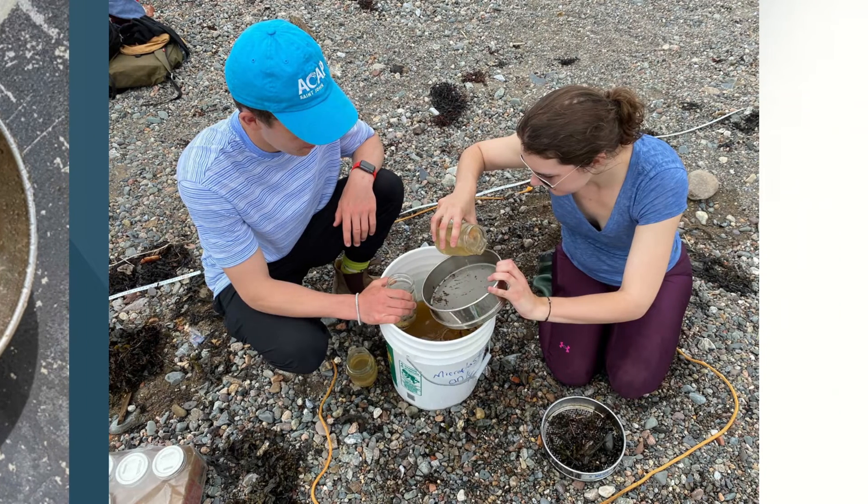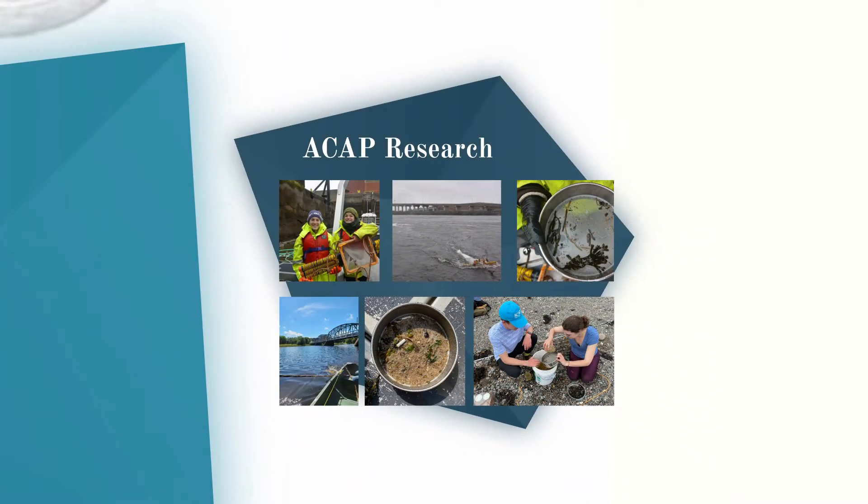They're also sampling sediment along the shores. This research will help to determine where microplastics are coming from and how they are entering freshwater systems, with the goal of finding ways to prevent it.